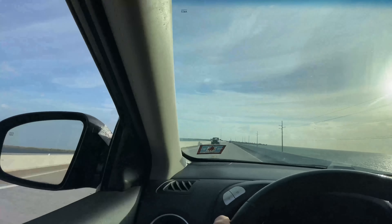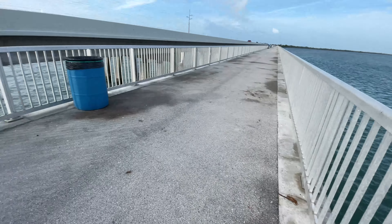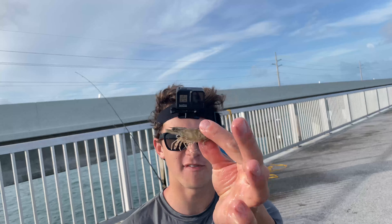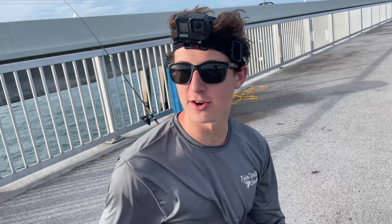All right guys, so today we're back on the bridge — actually a different bridge than yesterday, but kind of doing the same thing. I picked up four dozen of these very lively little shrimp. We're going with a small circle hook, 25-pound fluorocarbon, and a three-ounce egg weight. Today the target is yellow jack specifically. Yesterday I was excited to catch one, and today I got good reports of there being a ton of yellow jacks here, so that's the goal. Let's throw some shrimp down there and see what happens.